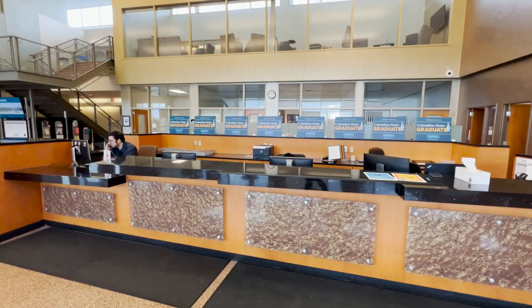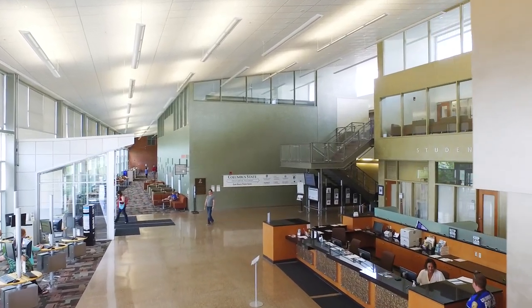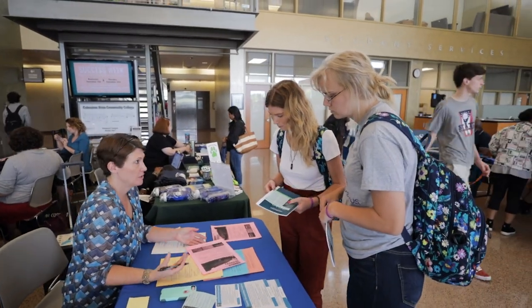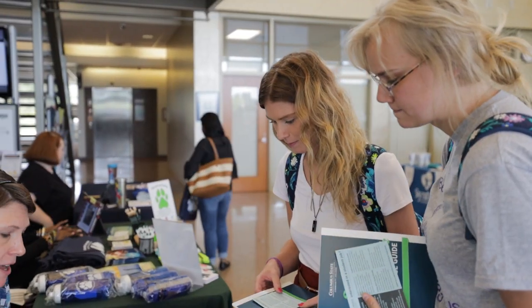This is Student Services — this is your one-stop shop. If you have any questions, stop by and talk to our specialists. We have academic advisors here as well as our CCP advisor, and sometimes this corner office is used for career services or other departments from our Columbus campus. Advisors help with academic planning, course scheduling, and financial aid.